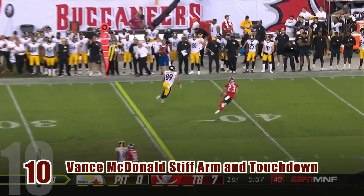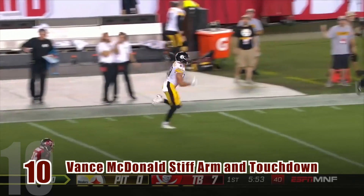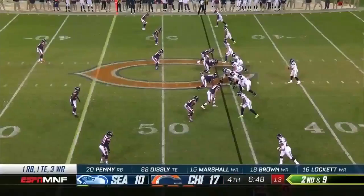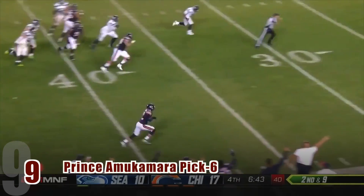Now to start, here's number ten: Vance McDonald gets the pass from Big Ben and scores a 75-yard touchdown with a monstrous stiff arm. In play nine, Prince Amukamara snags the pass from Russell Wilson and takes it all the way for a pick six.